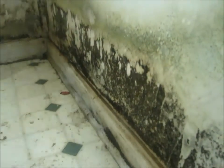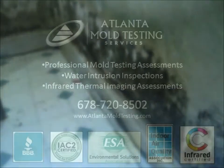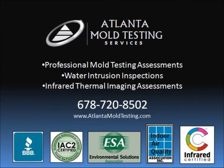This is definitely a mold problem inside of this home. Feel free to give us a call if we can be of any assistance for a mold assessment. We can be reached at 678-720-8502 or you can visit our website at atlantamoldtesting.com. Thank you so much.